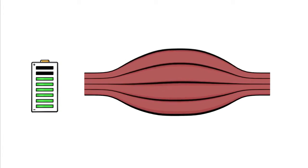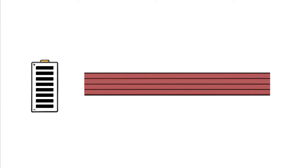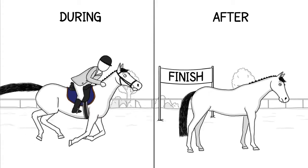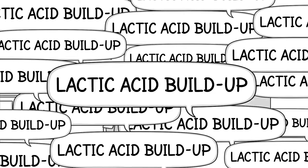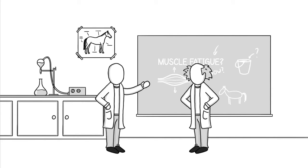But your horse's muscles can run out of energy, a phenomenon called muscle fatigue. It can occur during or after intense activity. Many people believe it's caused by lactic acid buildup, but actually, scientists are still arguing about the real cause.